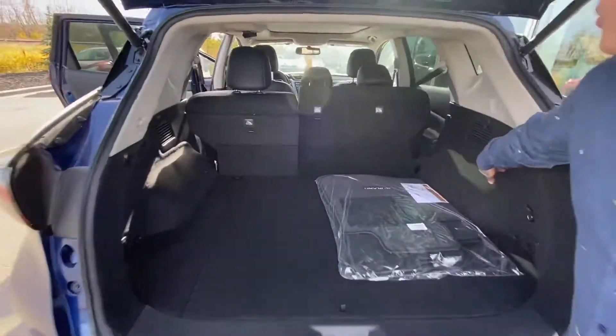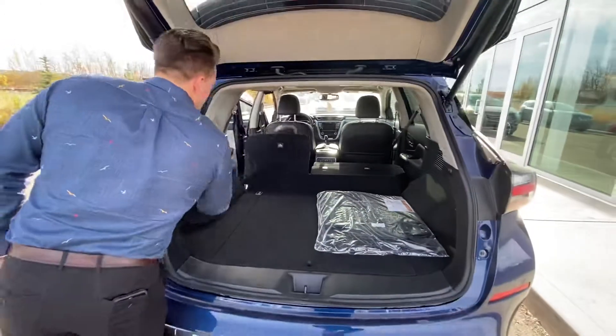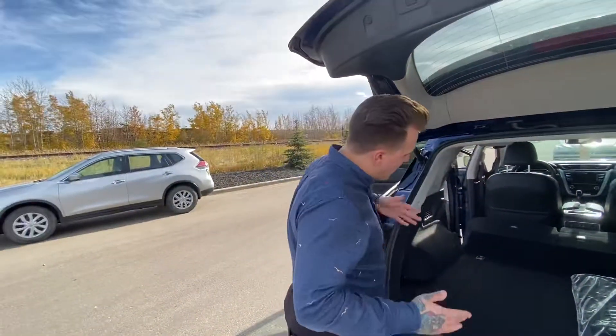These seats also fold down in a 60-40 split in case you need to load up something like — I don't know — something that's about that big. Maybe a door.